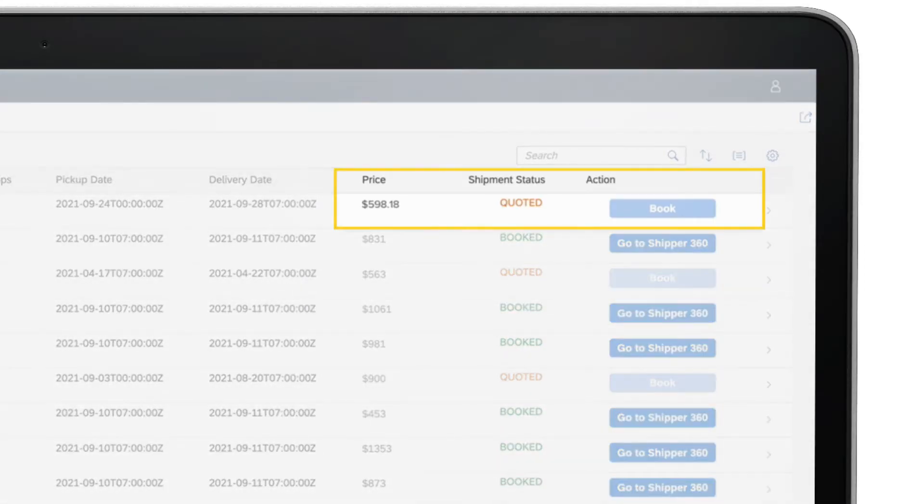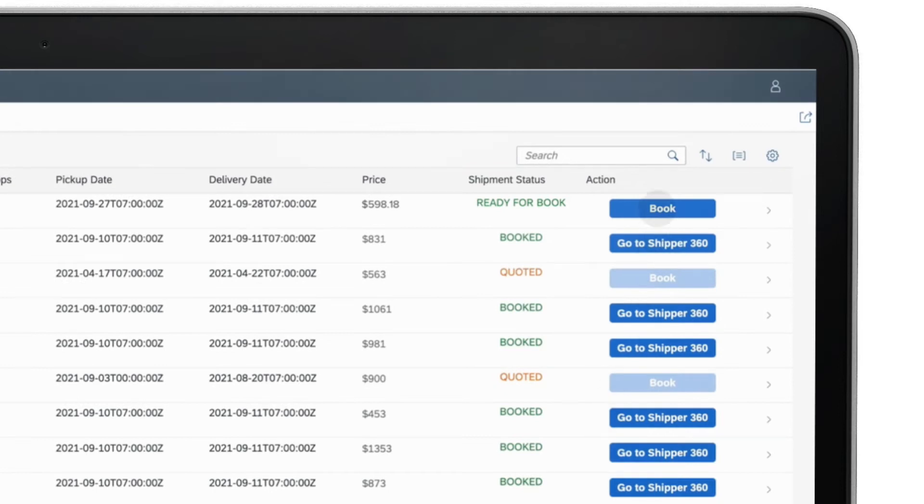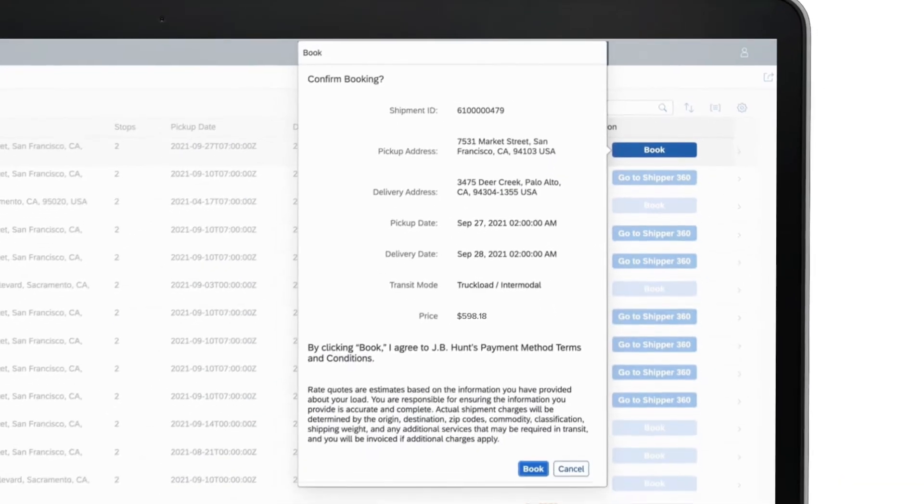Once the quote is received and accepted, the status of the shipment changes to Ready for Book within the Fiori app. From here, you'll need to click on Book and confirm the information on your screen to secure your booking.